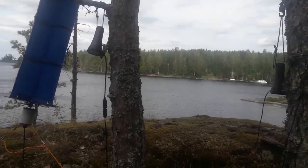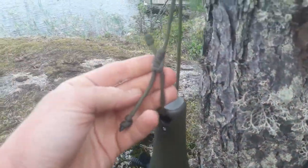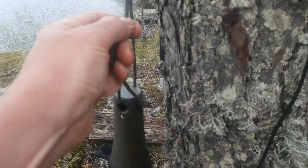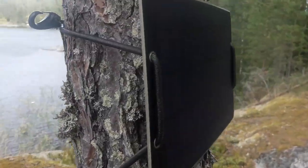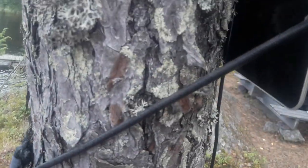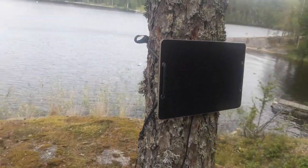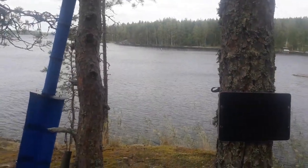I made some changes worth pointing out: to the power banks I added a loop with a blake hitch knot, which works a bit like a cable tie and is very easy to adjust and tighten. To the solar panel I added elastics with hooks that you can slide through and make parts longer or shorter. This makes it easy to clip onto backpacks, bicycles, and all kinds of places to have it exposed while on the move.